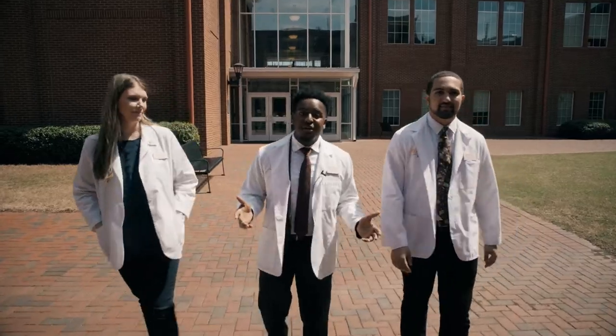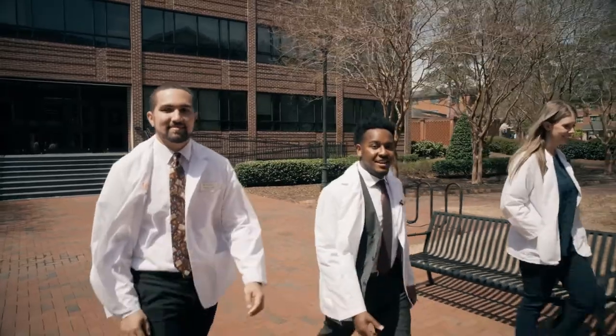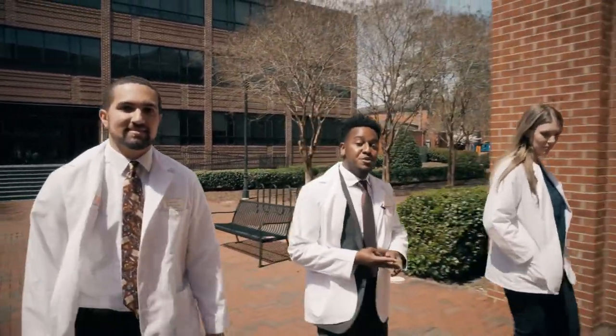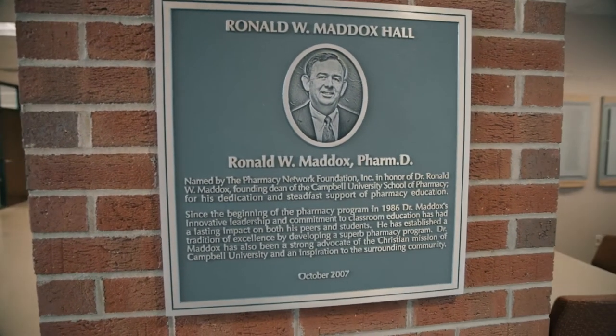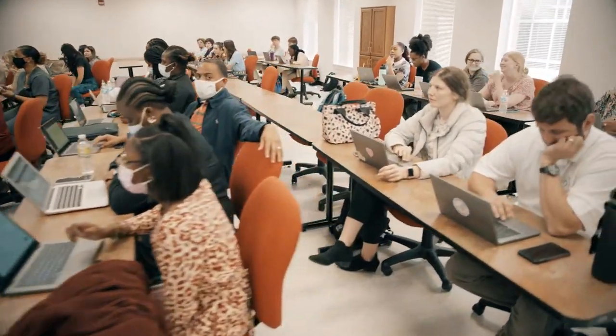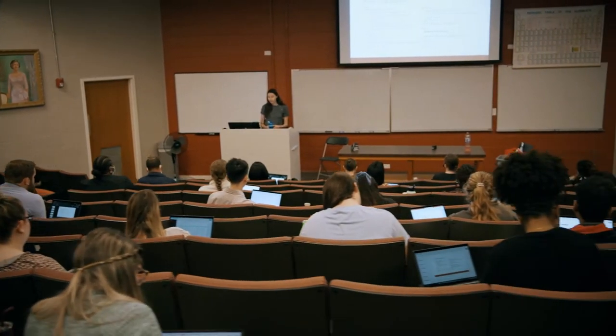Now let's take a walk across the courtyard to Maddox Hall. Maddox houses classes such as clinical research, pharmaceutical sciences, and pharmacy programs. This important building was named in honor of Dr. Ronald Maddox, our founding Dean. Many rooms are named for generous donors, so when someone tells you class is held in Harris Teeter, they mean the classroom, not the grocery store.